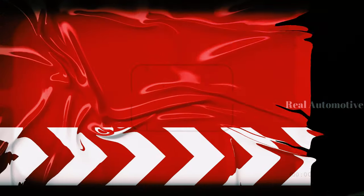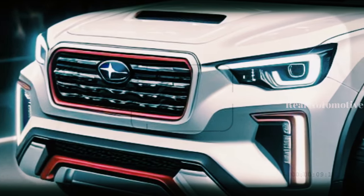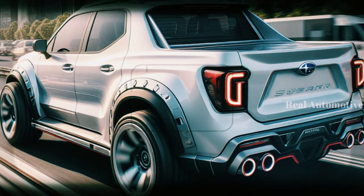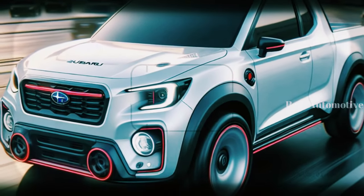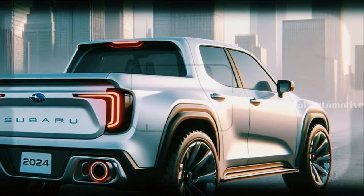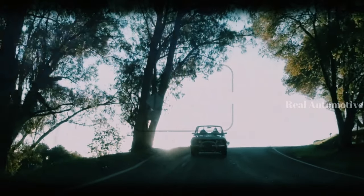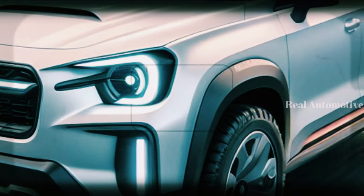In this video, we'll delve into the CGI-rendered visuals of the 2025 Subaru Brat from various angles, exploring the details that make this comeback truly remarkable. Buckle up as we uncover what Subaru has in store for the future of compact pickup trucks. Don't forget to share your thoughts in the comments below, and let's ignite the conversation about the resurgence of the Subaru Brat.